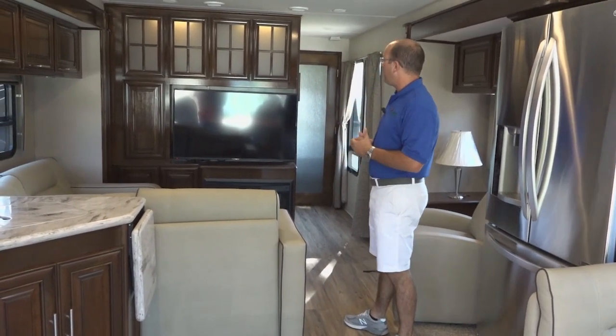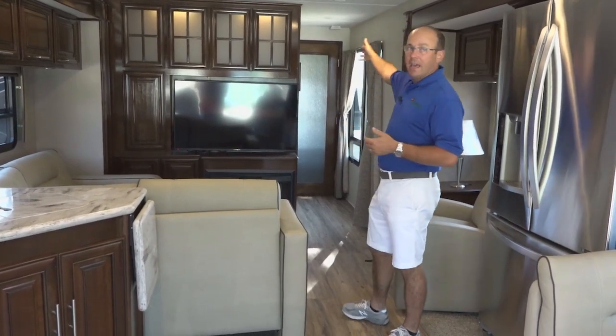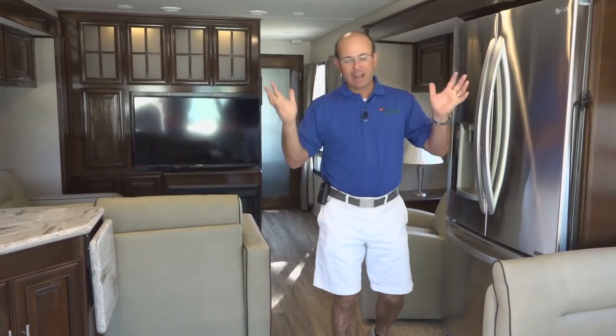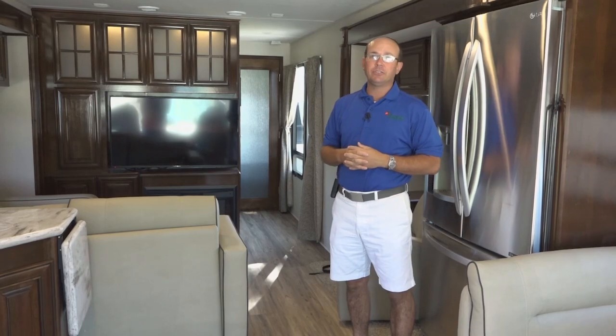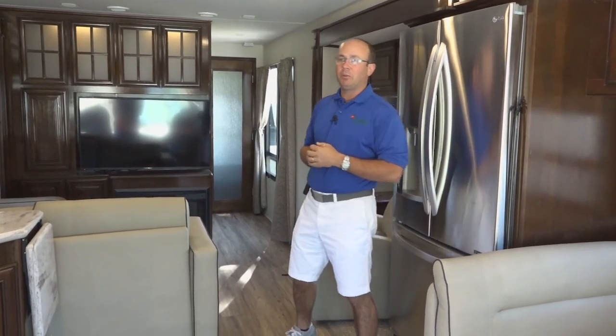Of course, there's a huge big screen TV here. Going to the back, you're going to have a queen bed, washer/dryer, nice big shower — a big rectangle or triangle kind of shower deal in there. Another thing to point out is you do have a bunk bed up over the driver/passenger seat, so you do have the ability to sleep some extra people in this floor plan.